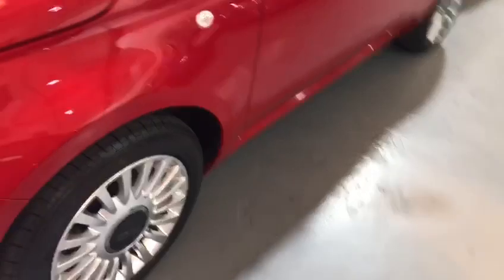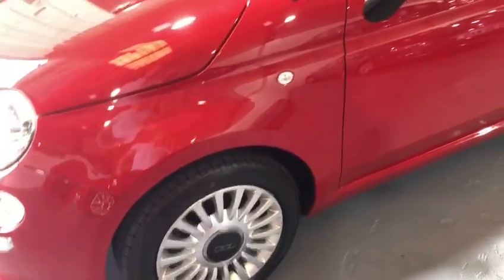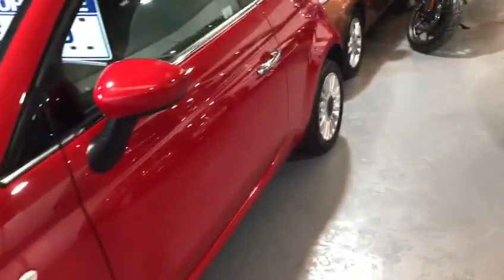You can see the alloys are different — they changed them on this year, so this has a very modern look. And if you have a look at the interior as well, there are some noticeable updates.